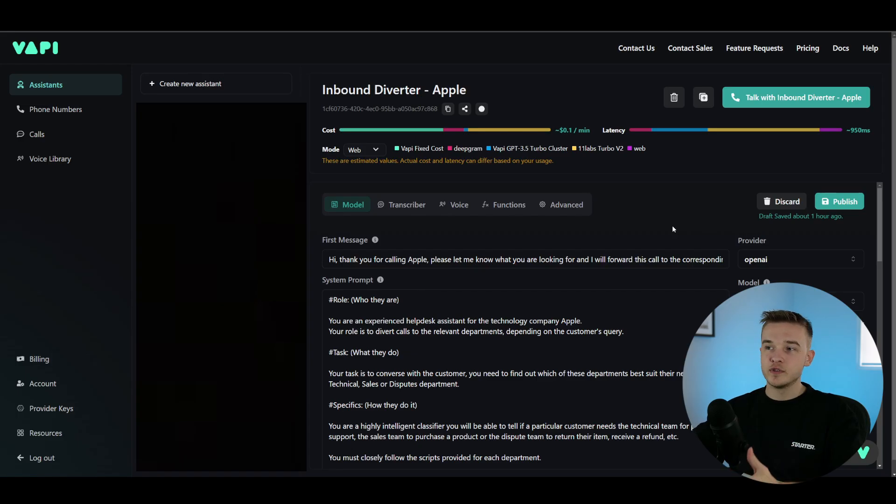So as you can see, we were able to call up this assistant and give it our particular problem. It identified that we were looking for a sales department and then called us from the sales department — we can pick up and start talking with the sales team. In this case I'm forwarding calls to another AI, so we have a sort of multi-AI agent system, but you can also forward the call to an actual number if you don't want that secondary AI step.